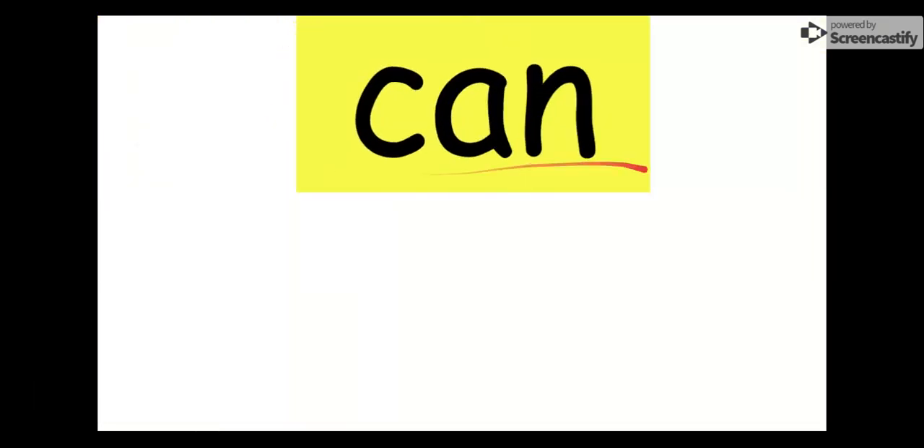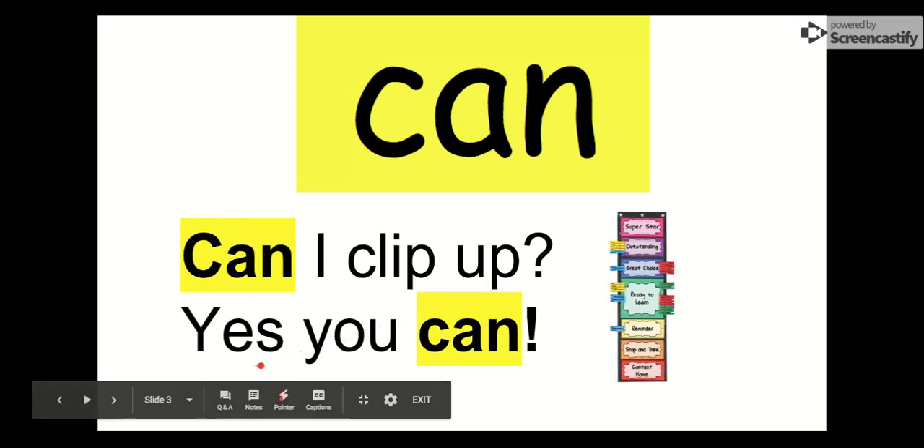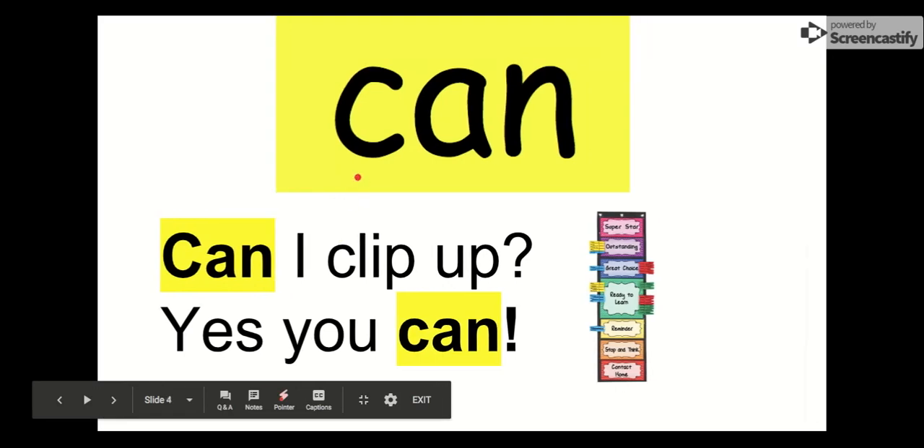Let's say hello to can. Our word is can. The letters in can are C-A-N. Can. Let's check it out in this sentence: Can I clip up? Yes, you can. Our word is can. Mr. Corder hears that phrase a lot during the day. So let's say goodbye, can. Goodbye, can.